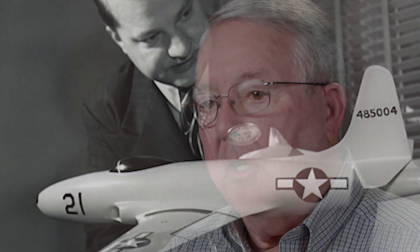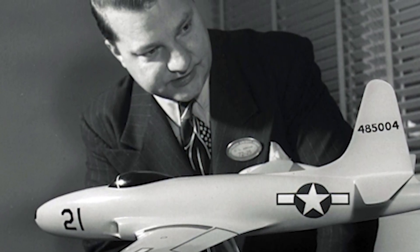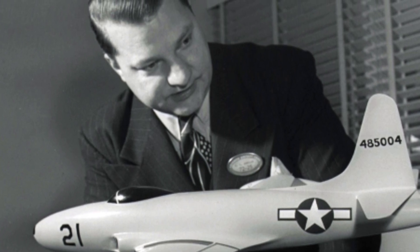Anyway, they came and they said, we need a jet airplane in five months. And Kelly Johnson, who was a well-thought-of young engineer with a very strong personality, a great amount of leadership capability, and a very strong man — he said, I'll take on the job. But it has to be done by my rules.